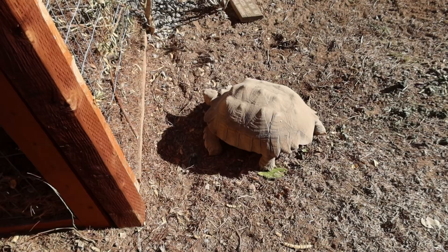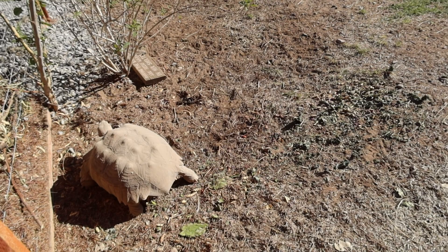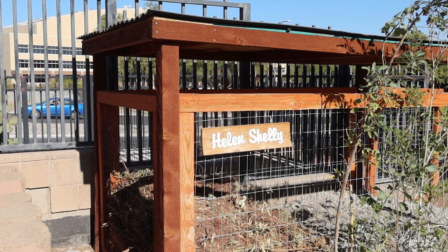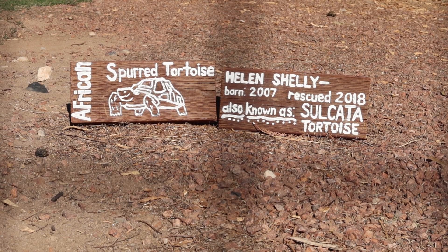Here's a sign asking us to not enter — that's not the desert garden, but to stay out of the area where the desert tortoise is. There's a good-sized desert tortoise. It has a nice habitat here to walk around. Apparently the name of the desert tortoise is Helen Shelley. Here's a sign that tells us all about Helen Shelley. She's an African spurred tortoise, born in 2007 and rescued in 2018.